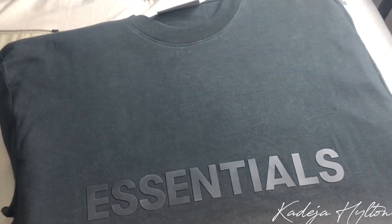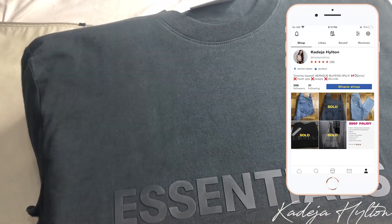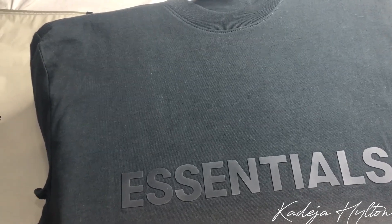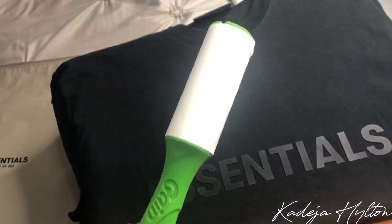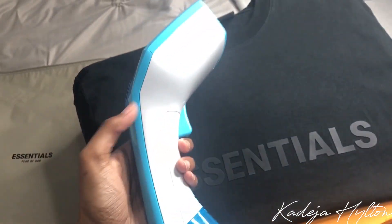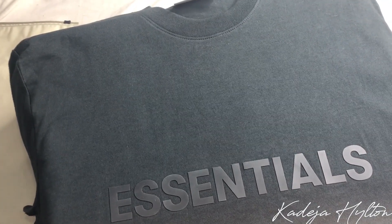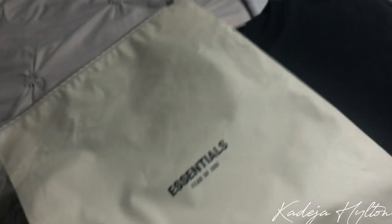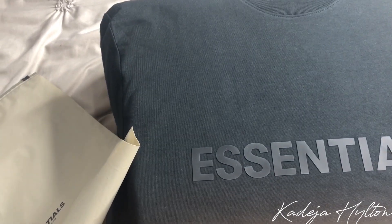I just sold this Essentials Fear of God t-shirt on my Depop, so I'm going to pack this order so I can ship it out to the post office today. To prepare my orders I like everything to look presentable: first I take a lint roller and make sure there's nothing on the shirt, then I steam it so there are no wrinkles. I go above and beyond for my Depop customers — I want everything to look like they bought it in the store. Then I put it in a ziplock bag and it's ready to ship.